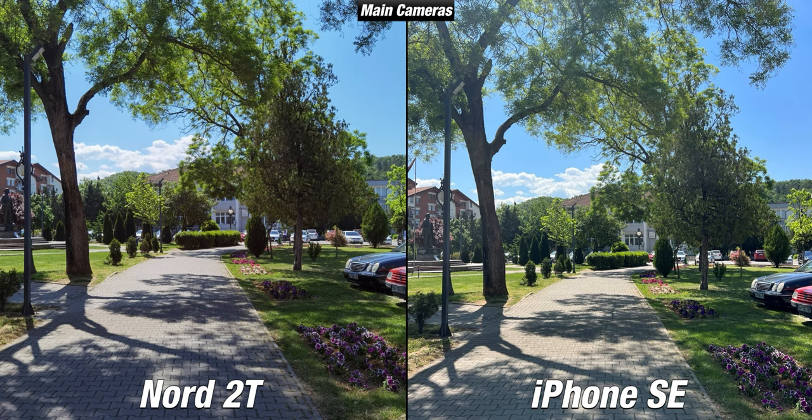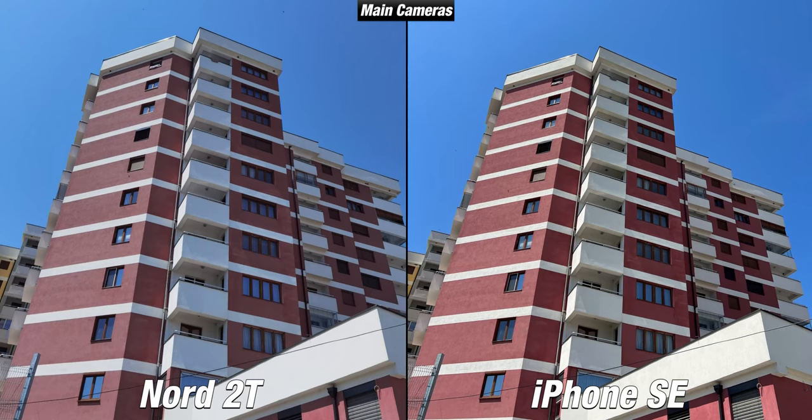In some cases, the iPhone SE suffered from sun glare while the Nord 2T wasn't affected at all. Shadow details, however, are better handled on the iPhone SE. Overall in daylight, I preferred the iPhone SE because of its more vibrant pictures, while the Nord 2T pictures sometimes look flat — not bad, but not quite at the level of the iPhone SE.